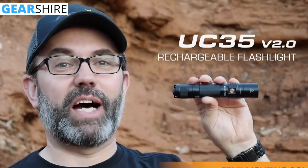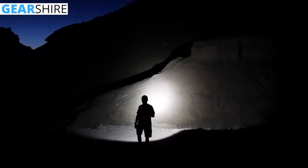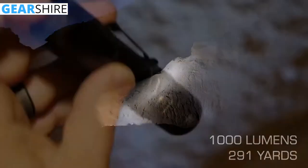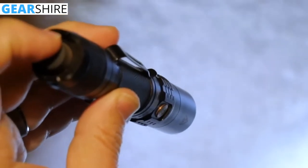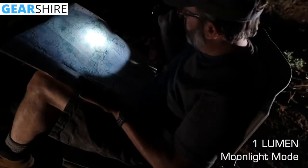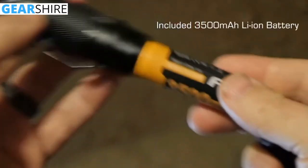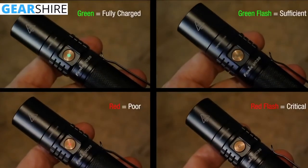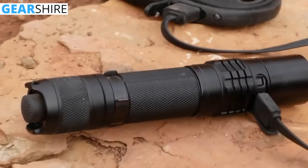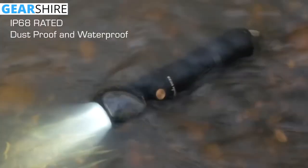This is the UC35V2 from Fenix. Fitted with the Cree XP-L high-intensity LED for ultra-clarity, this light can throw 1,000 lumens 291 yards. Instantly activate the UC35V2 with the tactical tail switch, and cycle through five brightness levels and strobe with its stainless steel side switch. A one-lumen moonlight level is great for up-close tasks and allows for up to 800 hours of runtime. Always know the status of the included high-capacity 3500 milliamp-hour lithium-ion battery with the built-in battery level indicator, and easily recharge this flashlight via the micro-USB port, improved for faster charging and easier operation. At one inch round and five-and-a-half inches long, it is built tough with a dustproof and waterproof IP68 rating.